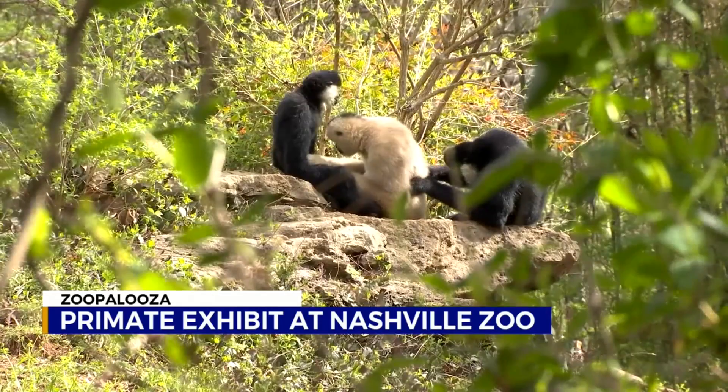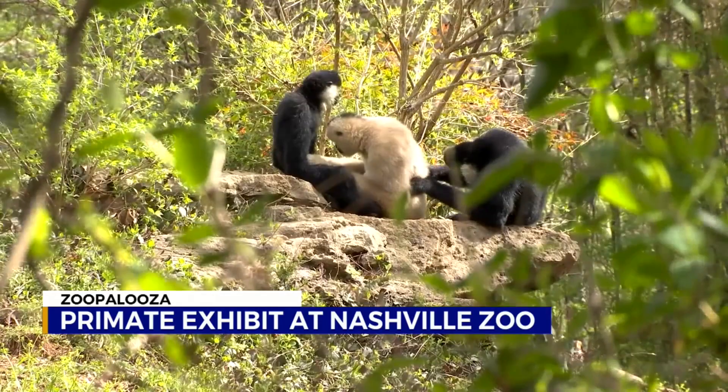They're no doubt some of the most entertaining animals at the Nashville Zoo. I'm Davis Nolan, News 2. To see more of our Zoo Palooza feature stories, head to WKRN.com — just click the News tab at the top left of the homepage and search Nashville Zoo.